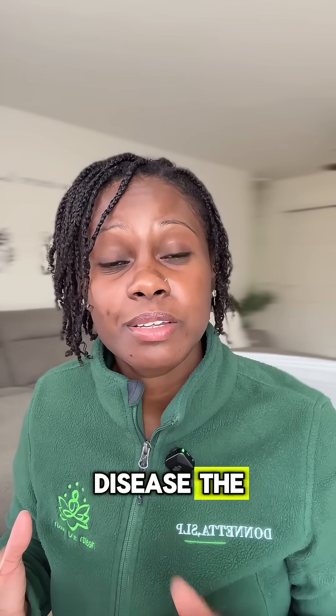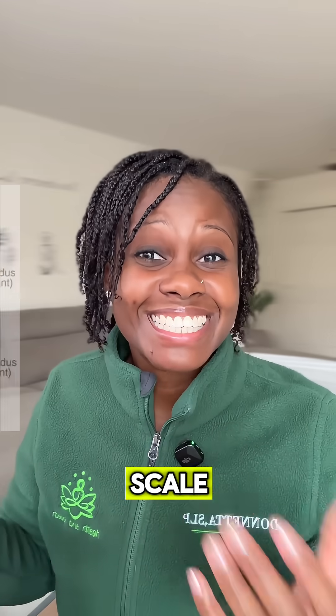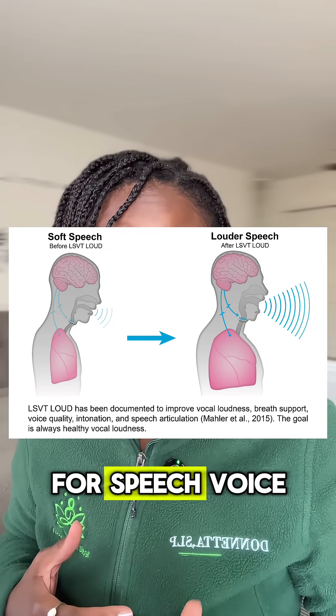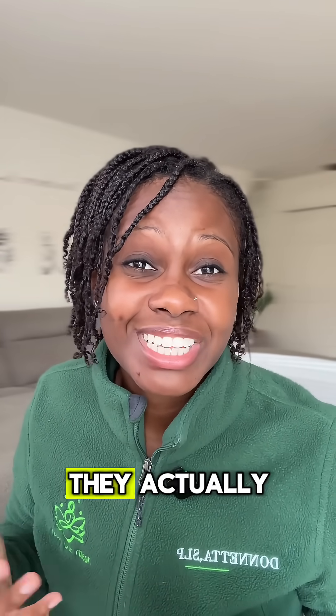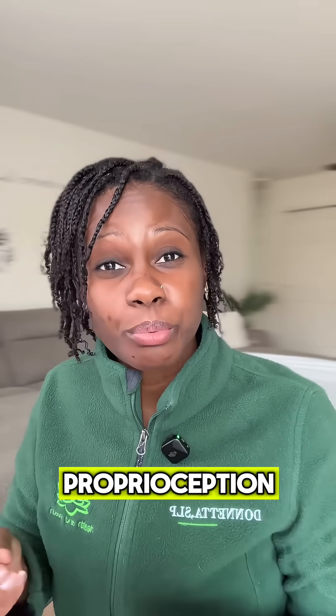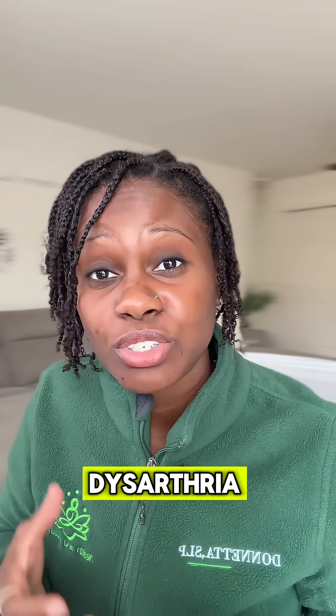In Parkinson's disease, the basal ganglia do not produce enough dopamine, which affects the brain's ability to accurately scale and regulate the size of movement, including the movement required for speech, voice, and breath support. As a result, movements are perceived as larger than they actually are due to changes in proprioception and sensory motor integration. This leads to a motor speech disorder called hypokinetic dysarthria.